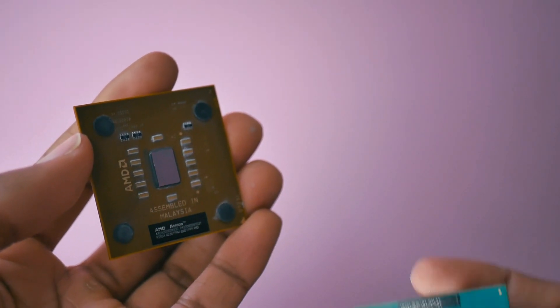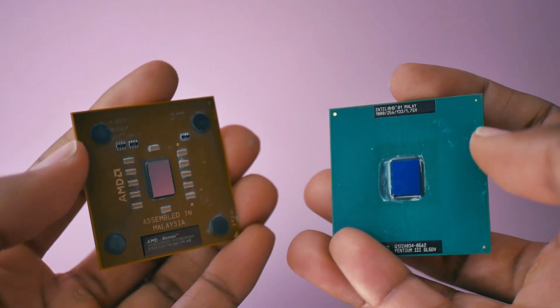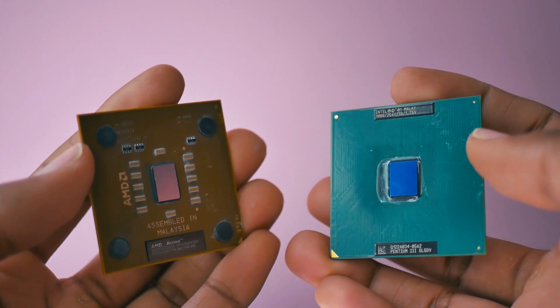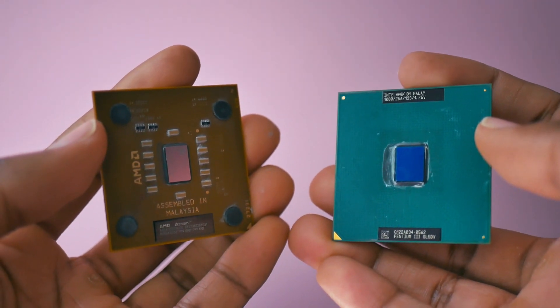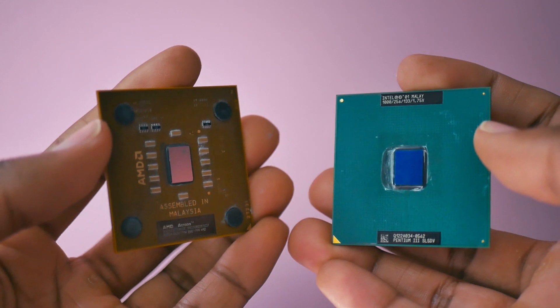We all know of AMD and Intel. The rivalry has existed for half a century now and they're basically your only two CPU options if you want any kind of modern computer, but it wasn't always this way.